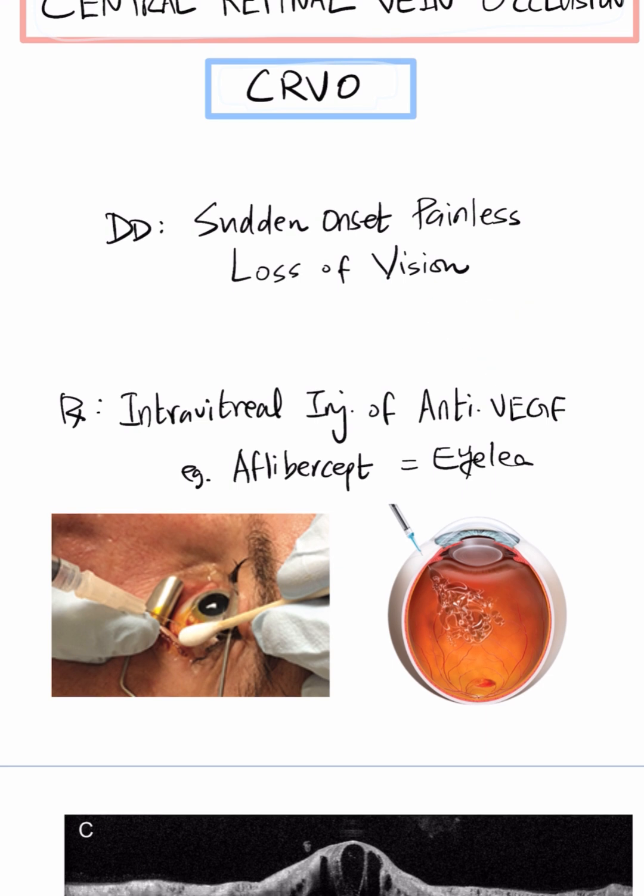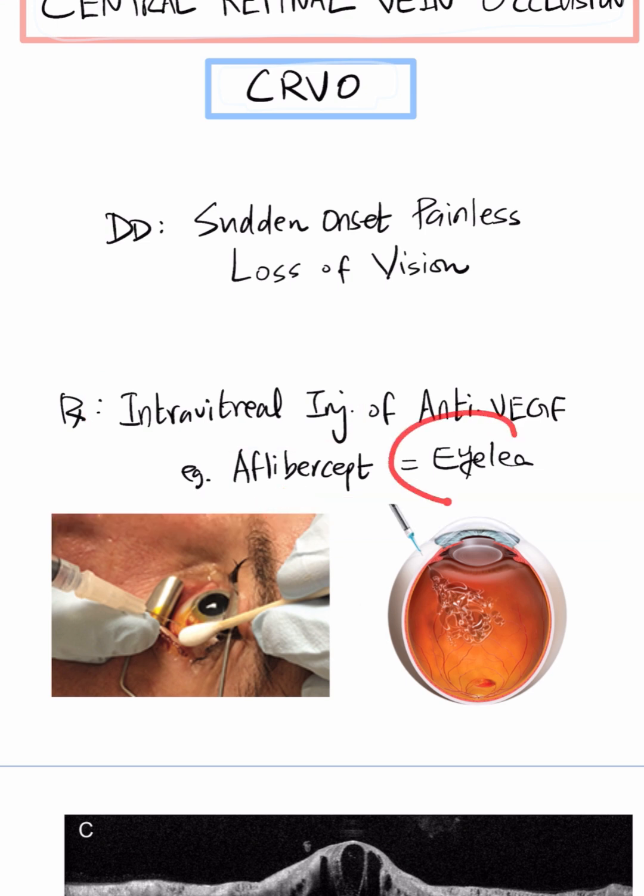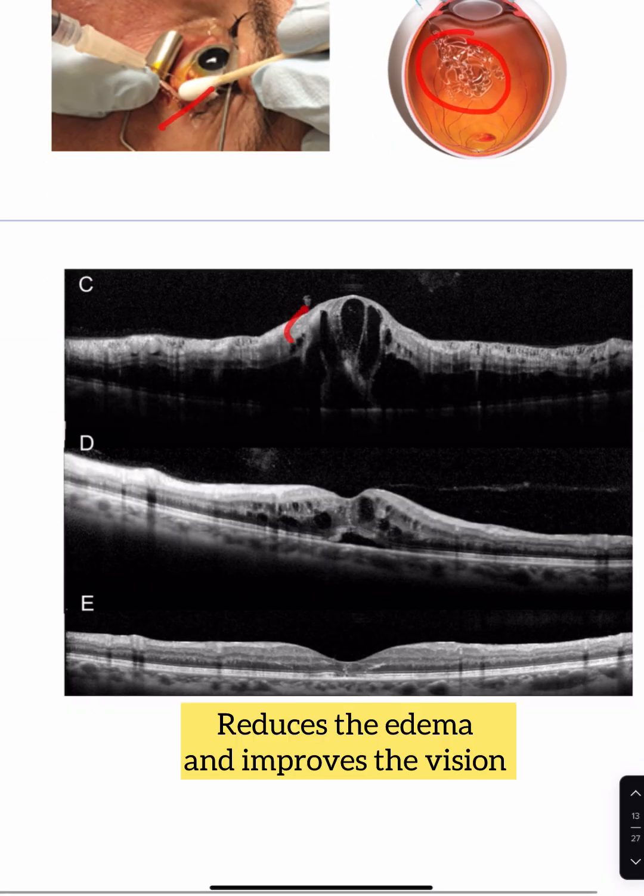What is the treatment of choice? The treatment is to reduce the macular edema, so we give an intravitreal injection of an anti-VEGF. For example, Aflibercept, also called Eylea, is injected into the eye by intravitreal injection, and that is going to reduce the swelling, further improving the vision.